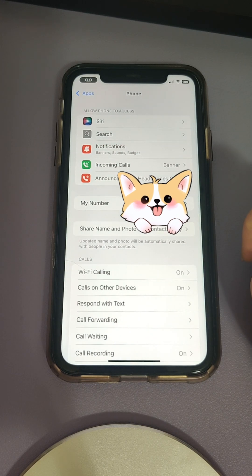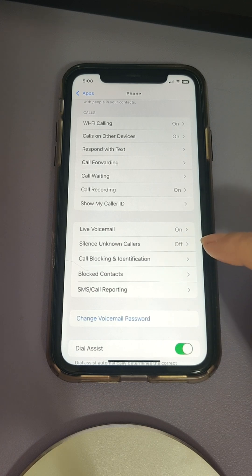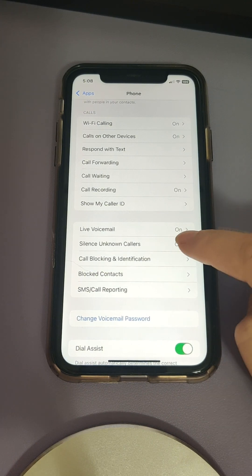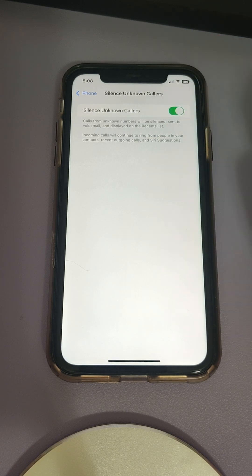Next, scroll down until you see Silence Unknown Callers. By default, it is off. So tap that, and then toggle this. Now it's on.